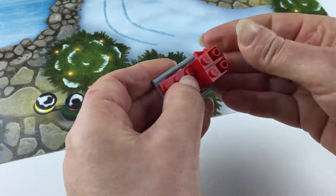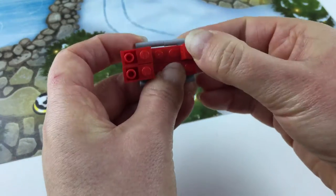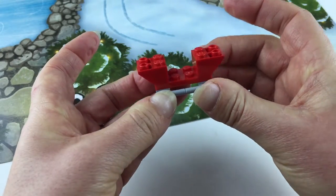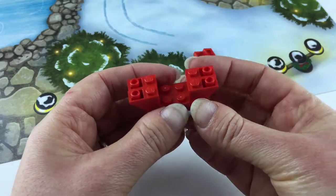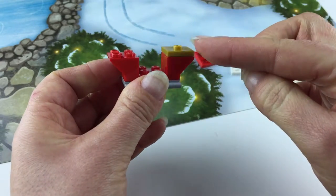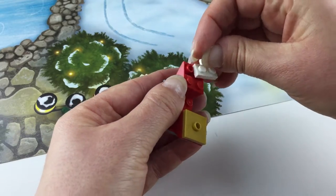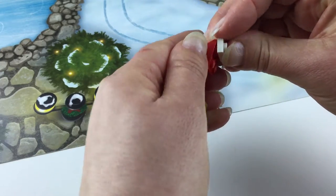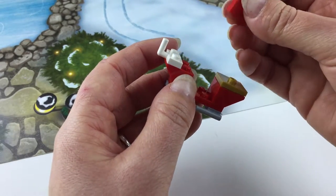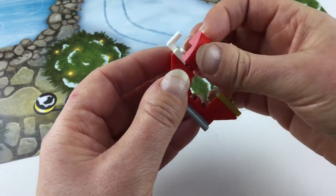There we go, and now the other end. Boy, this makes me excited for Santa Claus — building a sled like this! A gold piece goes on top; there's the back side of the sled. On the front we'll put the white brick, and then another red brick on top.